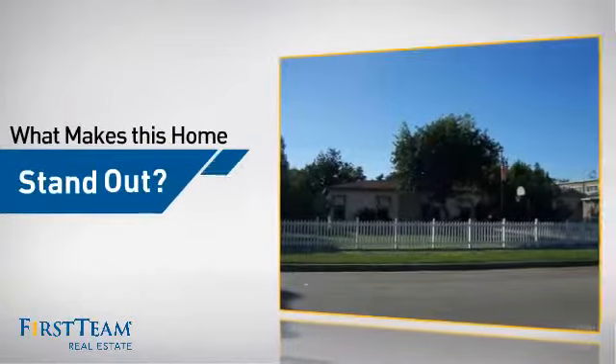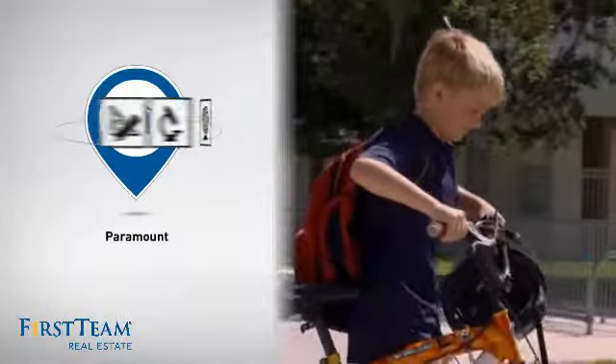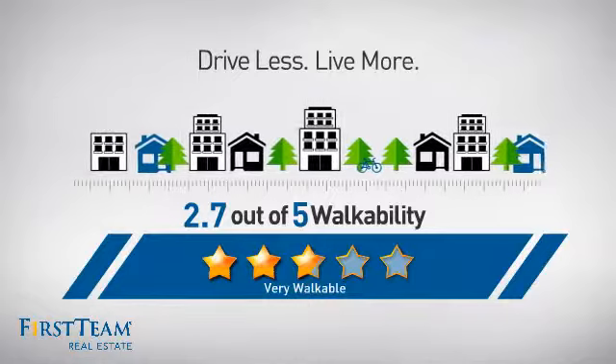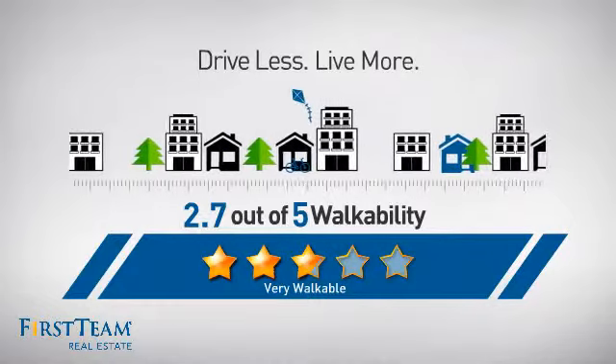But let's talk about what really makes this home stand out. Parents will be happy to know that it's located near a school. And with a walkability score of 2.7, the neighborhood is a very walkable place to live — for a healthier lifestyle, shorter commutes, and the ability to run errands on foot.